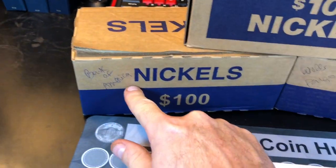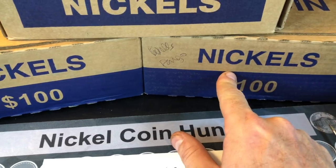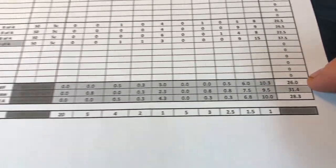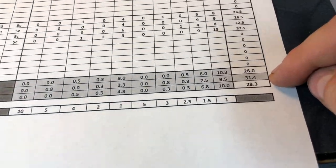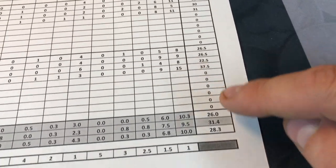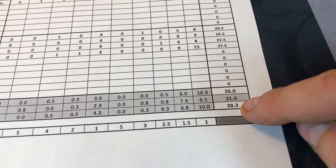We're going to kick it off with Chase, move to B of A, and go to Wells Fargo last. Now Wells Fargo needs some help because it is third place at 26 points a box. Chase is actually leading the way at 31.4, but Bank of America had such a nice box last time. It made up some ground and it's at 28.3.